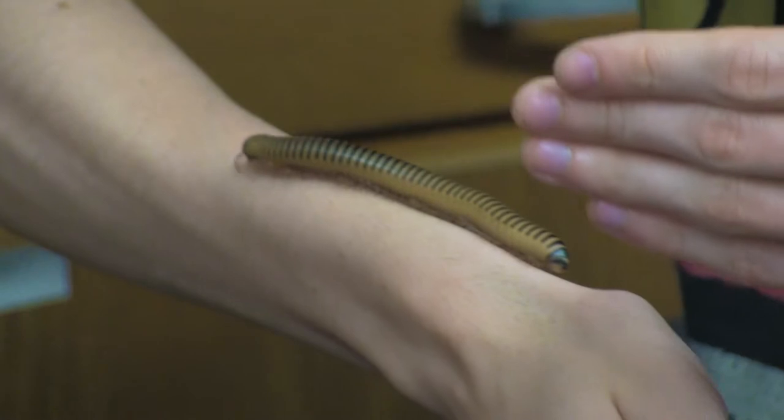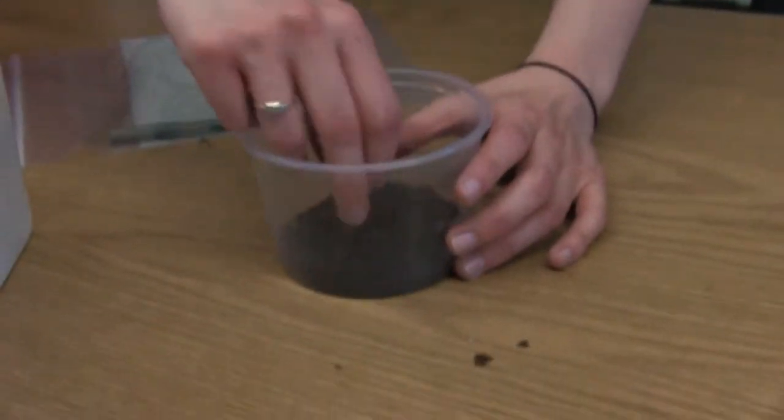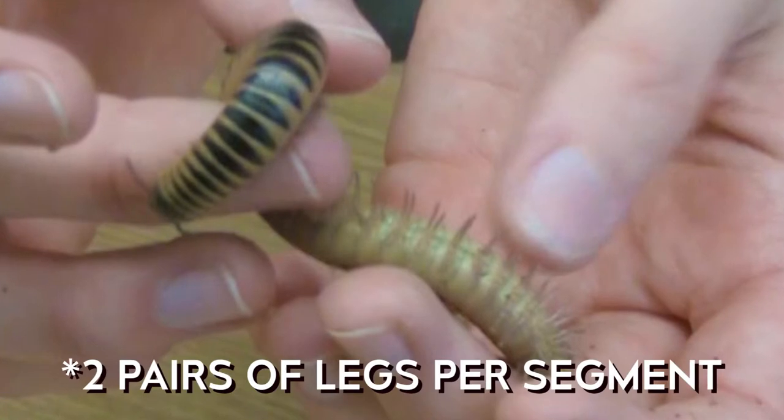Millipedes are really cool. They tend to hide in soil like I have here, and they'll eat dead leaves and debris. What's really cool is all their little legs and how they essentially have two legs per body segment, but they're slightly adhesive, which is why she can hang on.